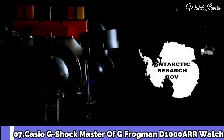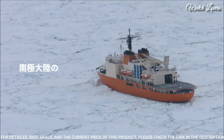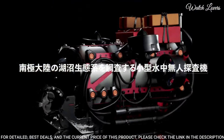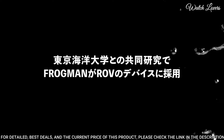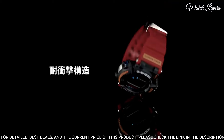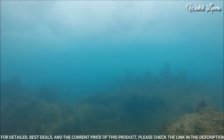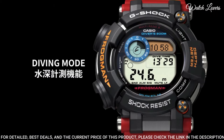Number 7. Casio G-Shock Master of G Frogman D1000ARR Watch. It is equipped with Japanese Solar Quartz Movement, stainless steel hard-coating polymer case of round shape. Case dimensions are 53.3mm in diameter and 18mm in thickness. Dial type: digital. This timepiece has sapphire anti-reflection coating glass, 200m water resistance.